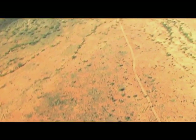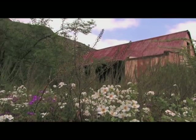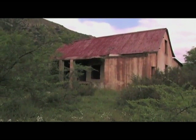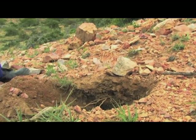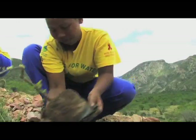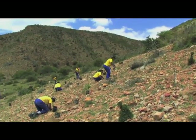More than 800,000 hectares of Speckboom thicket has been severely degraded, with disastrous effects for farmers and the city of Port Elizabeth, which relies upon it for water. Now the national government, with the help of non-profits, businesses, and local residents, has launched a big project called Working for Water, to help bring the Speckboom back.